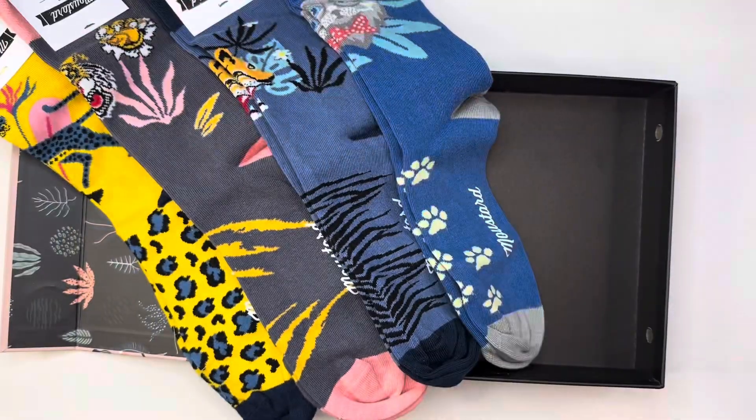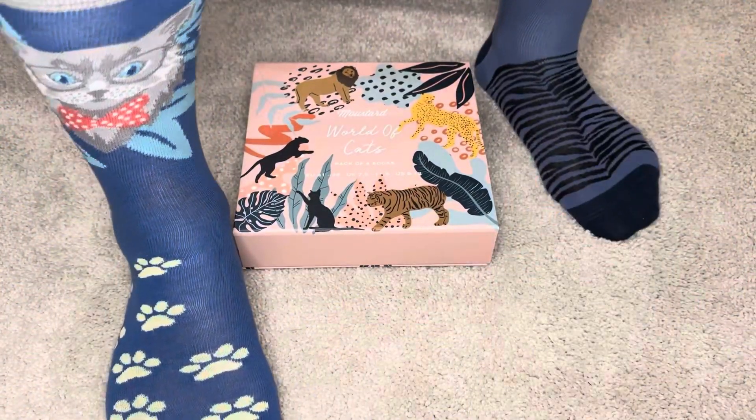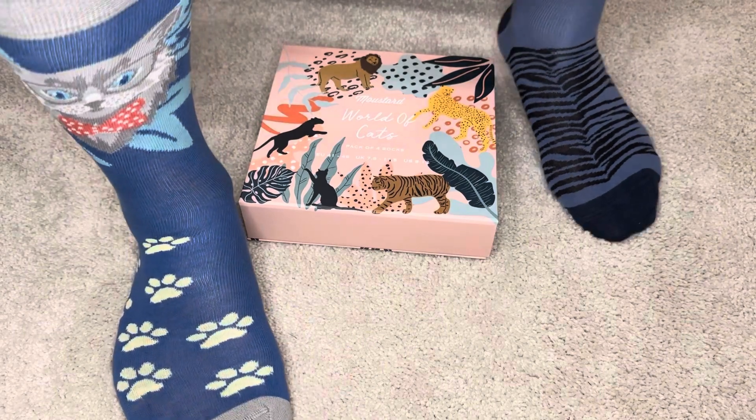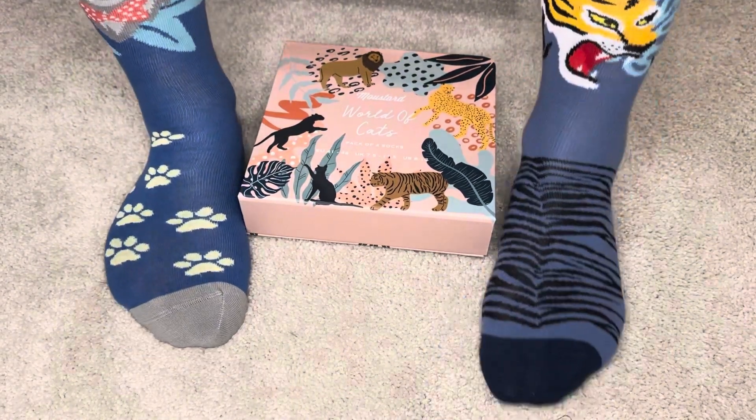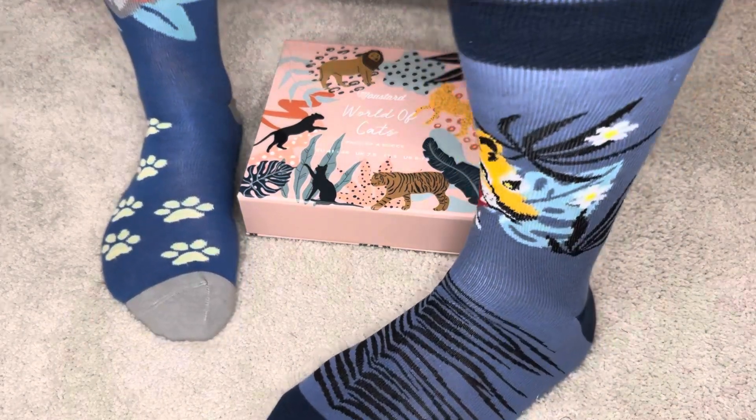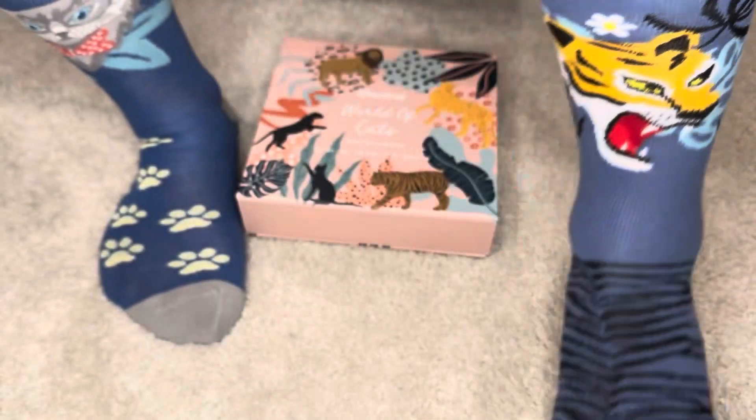In terms of feel, these socks are premium, made from a blend of cotton, polyester, and spandex. These are very comfortable and fit your feet really well. I wear a size 9 shoe and typically universal socks just don't fit me since I have a pretty small foot, but these fit really well. However, they're very stretchy for those with larger feet.